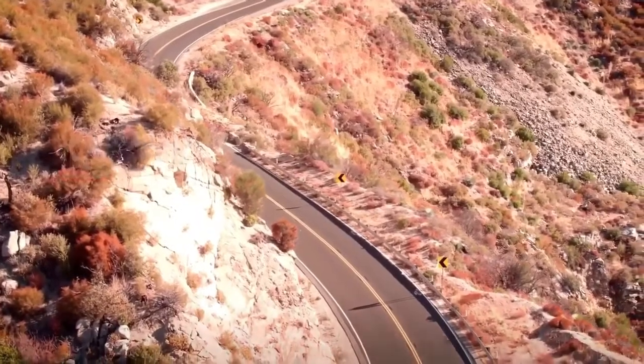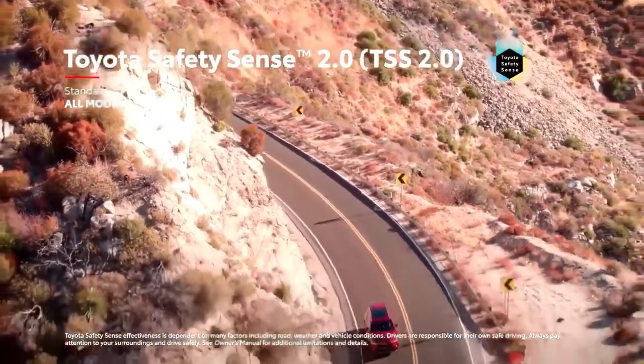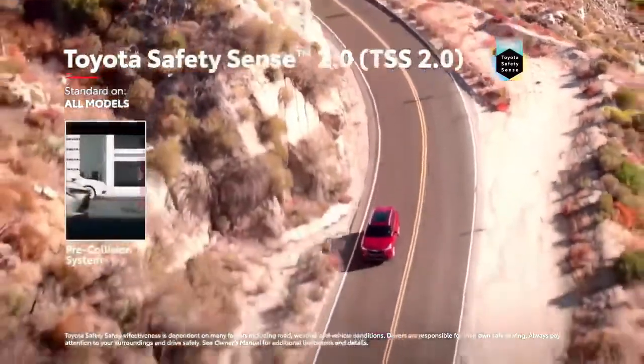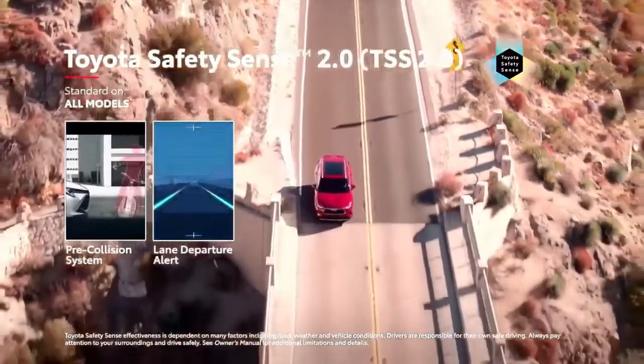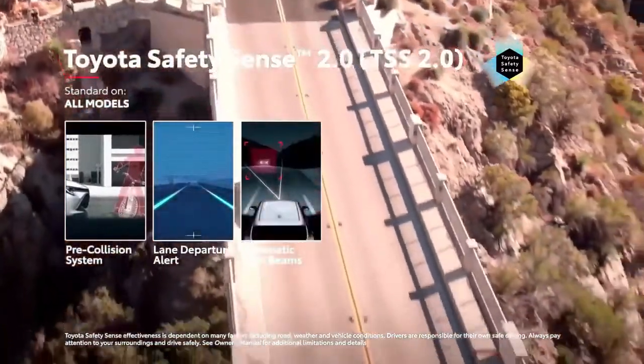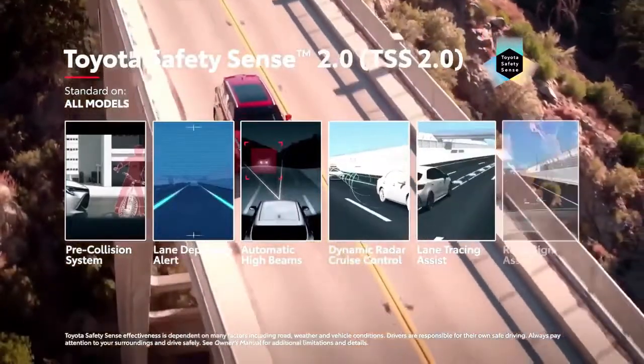This new Highlander comes standard with the Toyota Safety Sense 2.0 suite of active safety technologies, which includes pre-collision system with pedestrian and bicyclist detection, as well as lane departure alert with steering assist, automatic high beams, full-speed range dynamic radar cruise control, and lane tracing assist.